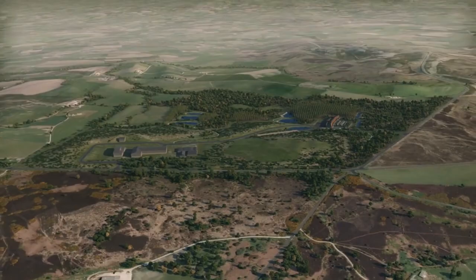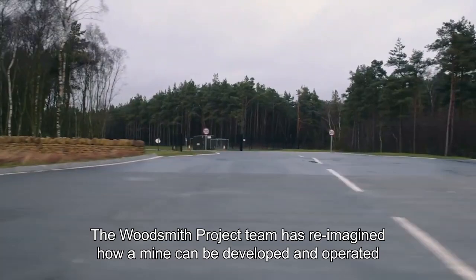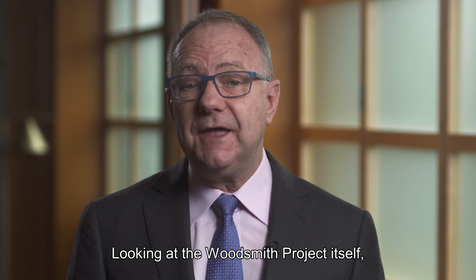It also fits well with our purpose of reimagining mining to improve people's lives. The Woodsmith project team has reimagined how a mine can be developed and operated in harmony with the natural environment and its neighbours.